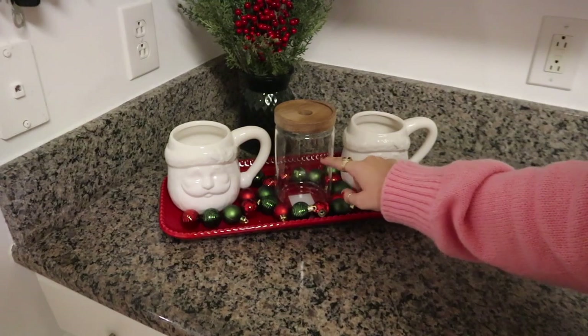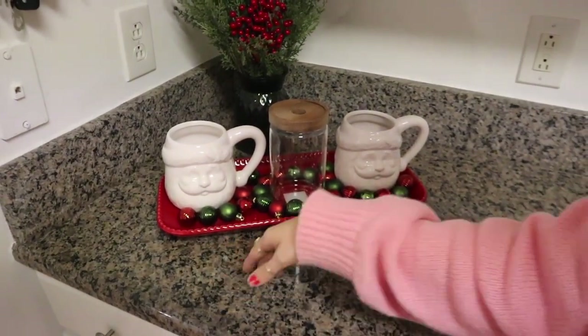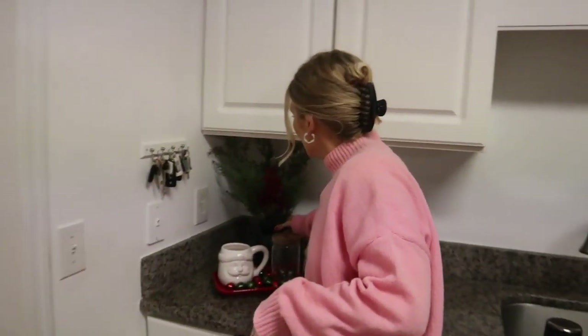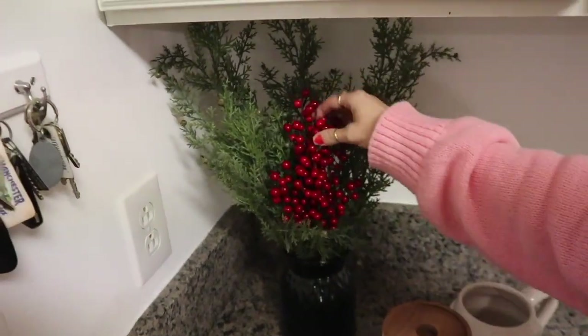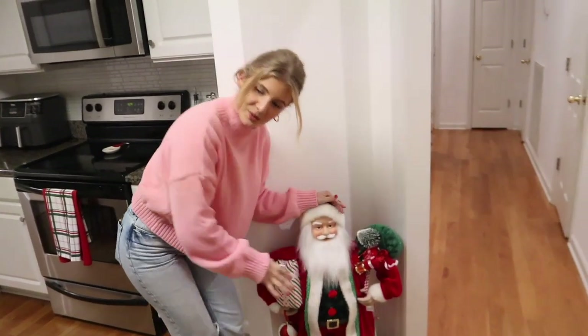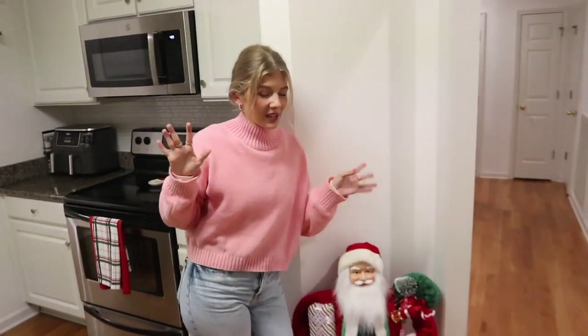I got some mini ornaments from Hobby Lobby, and these cups are also from Hobby Lobby. I'm going to fill this up with hot cocoa and then maybe get some little cups for mini marshmallows, sprinkles, and chocolate shavings. I also got this little floral arrangement — the glass was from flowers from before and I found these floral pieces from Hobby Lobby. And of course our Santa — I found him at Goodwill and I'm genuinely obsessed with him. He's probably my favorite piece in the whole house. I almost didn't get him but I'm so glad I did.